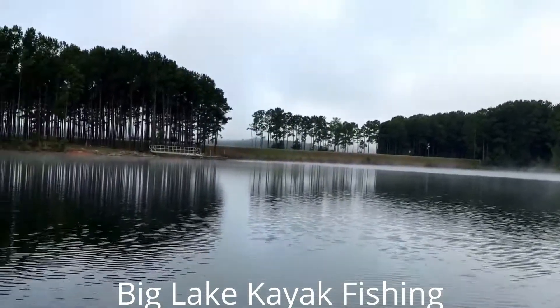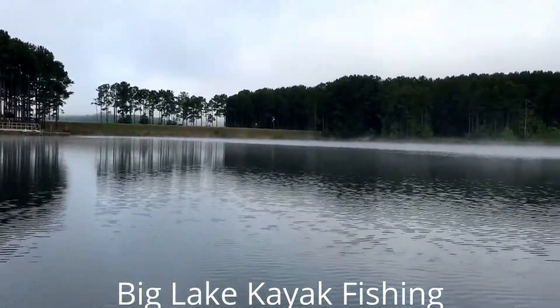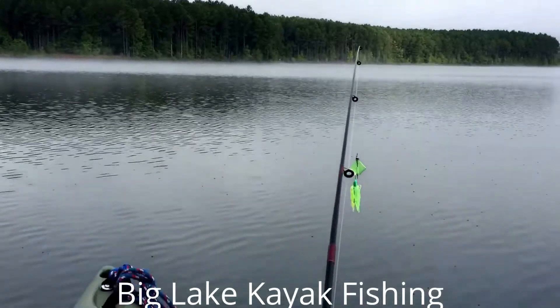Here we are in the middle of the lake, headed towards the bank on the other side. Fishing with a buzz bait.